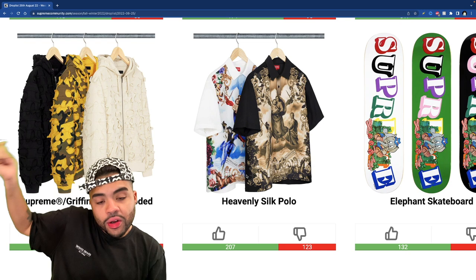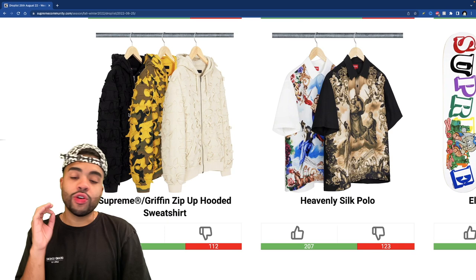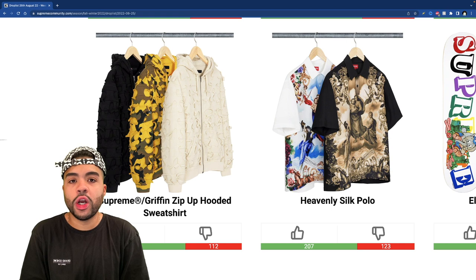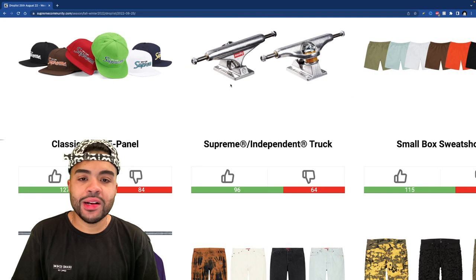The heavenly silk has a little angel holding a Supreme flag — nothing too crazy going on, not a piece I'd care for even on week seven. The Griffin zip-up hooded sweatshirt is basically the same homeless jacket but converted into a sweater — should be half off right off the bat since literally half the material is falling off. But it's fire — the cream and the black are fire, I love those color choices. Not feeling that yellow, but the other two are looking pretty clean.